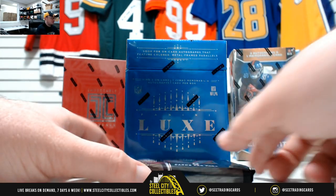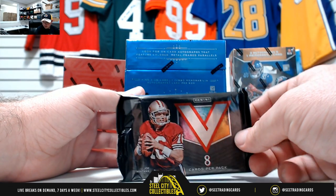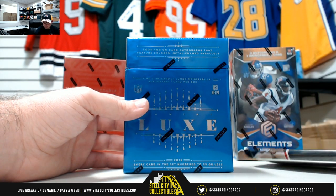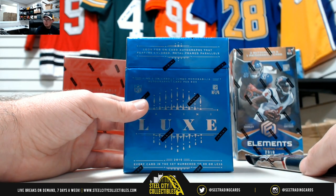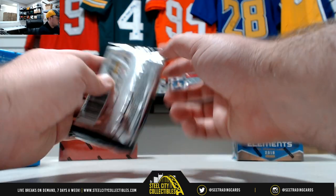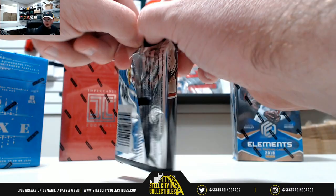All right everybody, for Brian here we have one 2017 Panini Vertex football hobby pack and one 2015 Panini Luxe football hobby box. Good luck Brian.